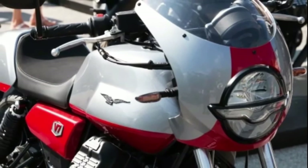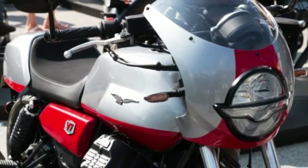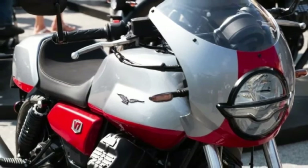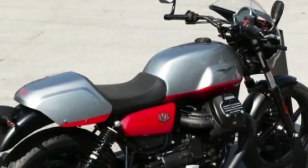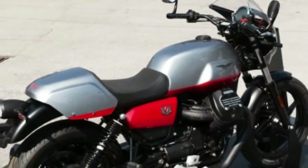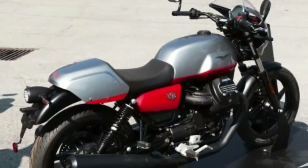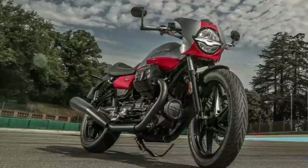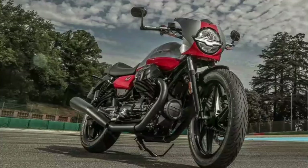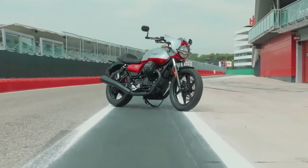Under its beautiful facade, the bike retains the reliable 744cc V-twin engine from the stock V7 Stone. Riders can expect a smooth 51 horsepower and 55 Nm of torque, promising a ride that's as comfortable as the bike is captivating. With the launch of the V7 Stone Corsa, Moto Guzzi continues to bridge the gap between time-honored traditions and modern-day flair — a bike that looks to the past for inspiration but rides straight into the future.